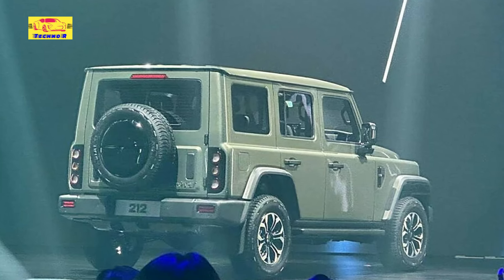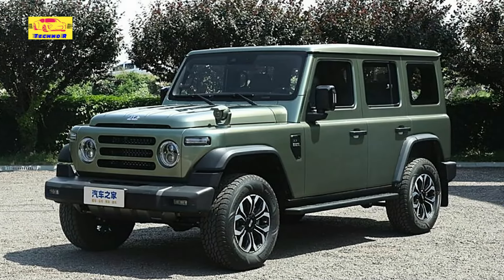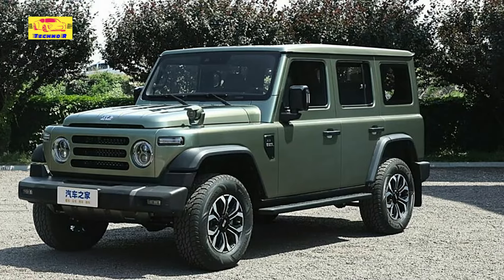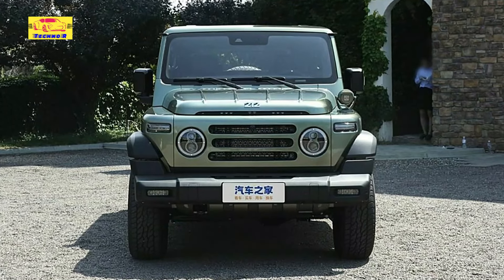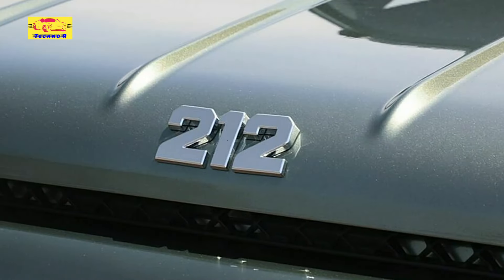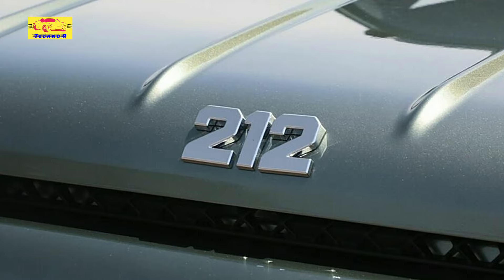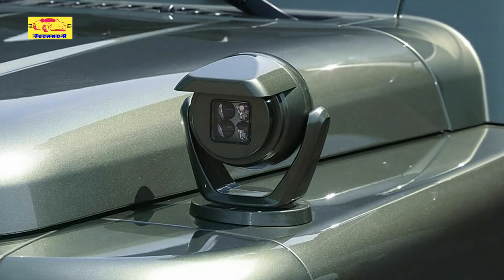BAW's decision to reintroduce the 212 with modern updates comes at a time when global demand for off-road vehicles is surging. By combining the best elements of the Jeep Wrangler, Ford Bronco, and Land Rover Defender, the BAW212 has the potential to carve out a unique niche in the market. Its competitive pricing, likely to be more affordable than its Western counterparts, could make it an attractive option for off-road enthusiasts looking for a capable and budget-friendly alternative.